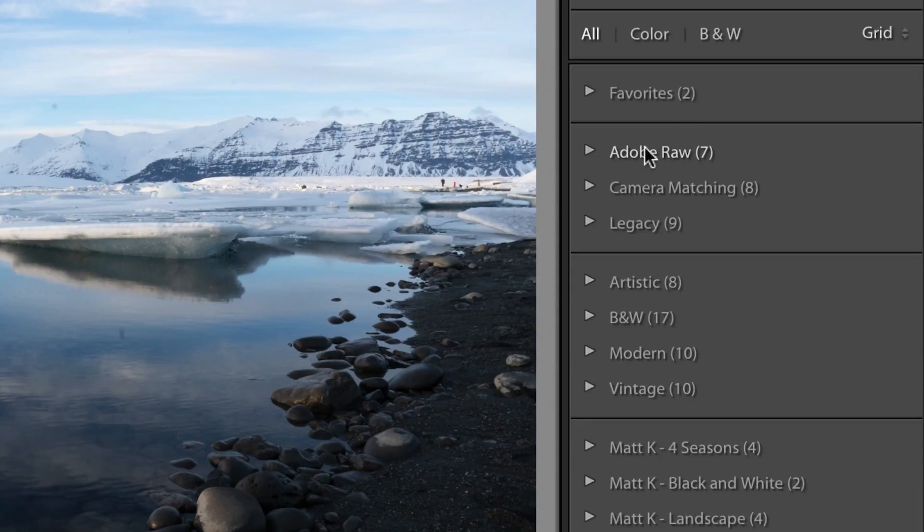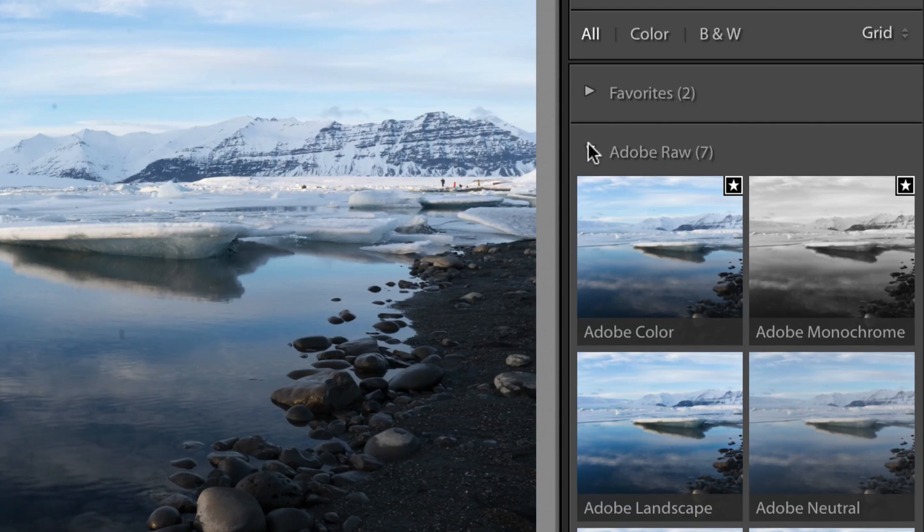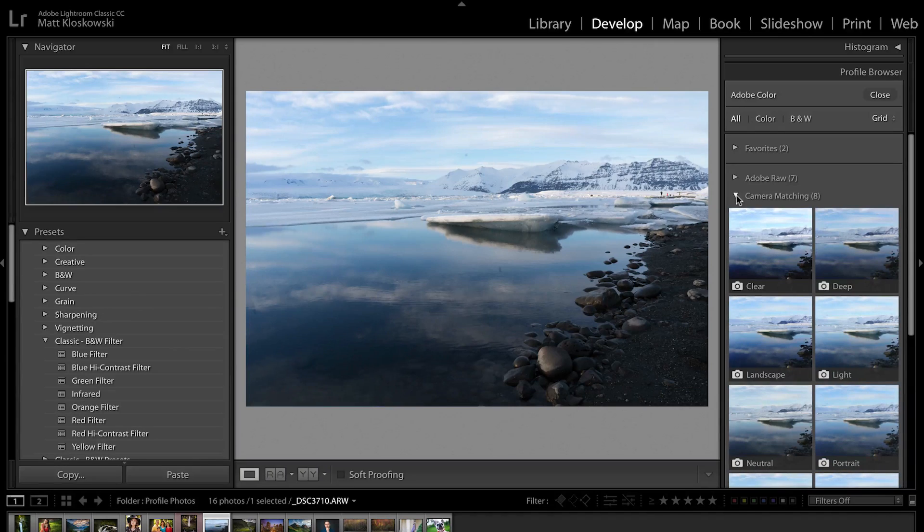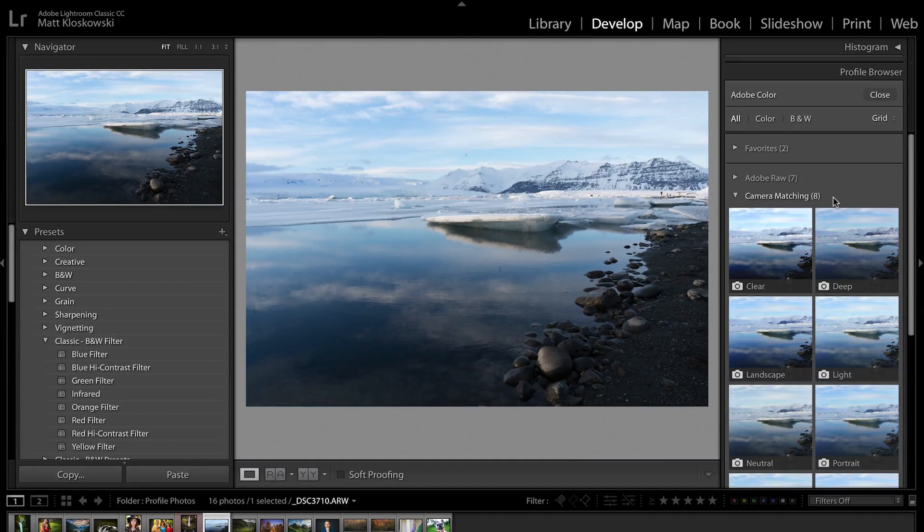Now they're up at the top — a lot easier to find. You're going to see the Adobe Raw ones there. If you shoot in JPEG, it's embedded in, and that's why it says Adobe Raw — it's really meant for raw photos. The Adobe Raw ones are all improved, and your camera matching ones are the same. They'll be different for your camera than mine, depending on what brand you're shooting. So what I have here for my Sony might not be what you have.